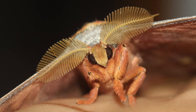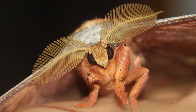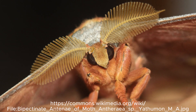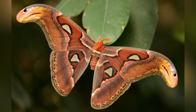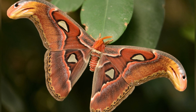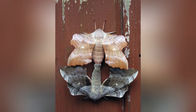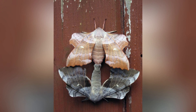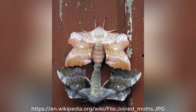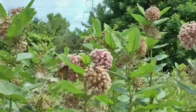Moths, on the other hand, often have antennae that are feathery or comb-like, especially in males. These elaborate antennae are highly sensitive and help moths detect pheromones, which are chemical signals used to find mates.